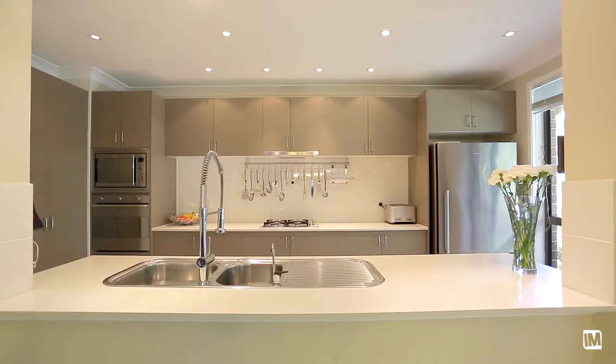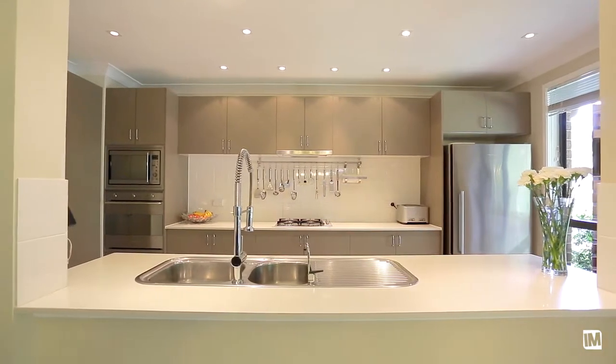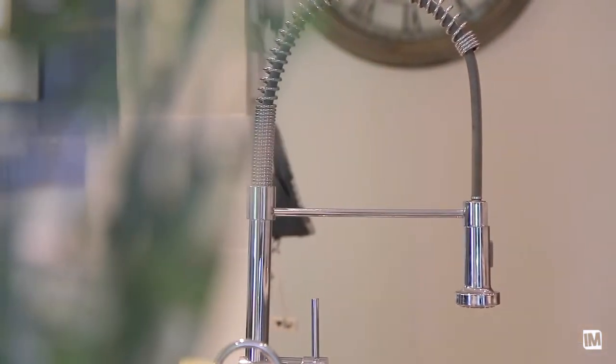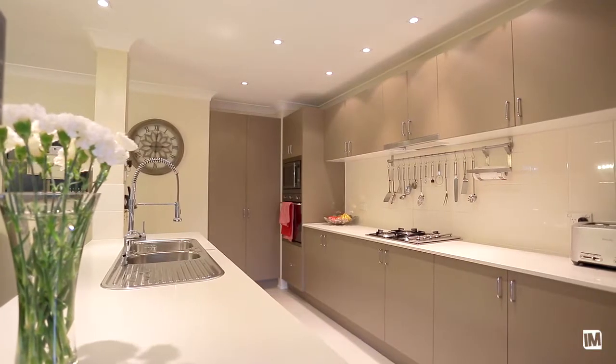The sleek and modern kitchen is the hub of the home and features gas cooking, quality stainless steel appliances, ample bench and cupboard space with beautiful Caesarstone benchtops.